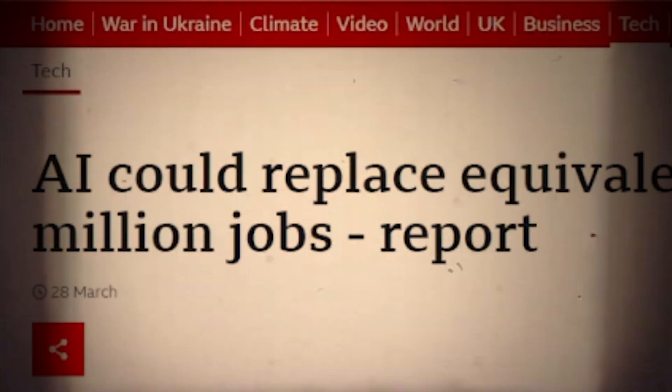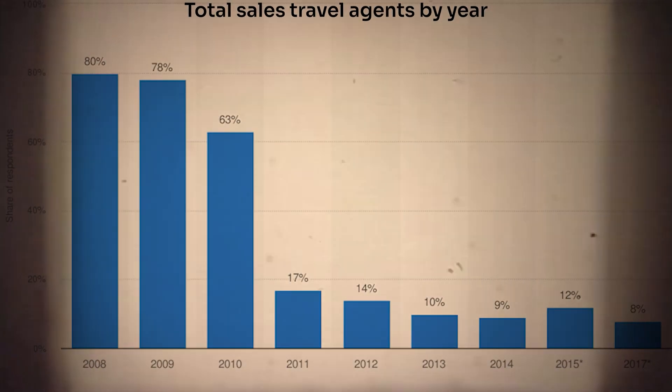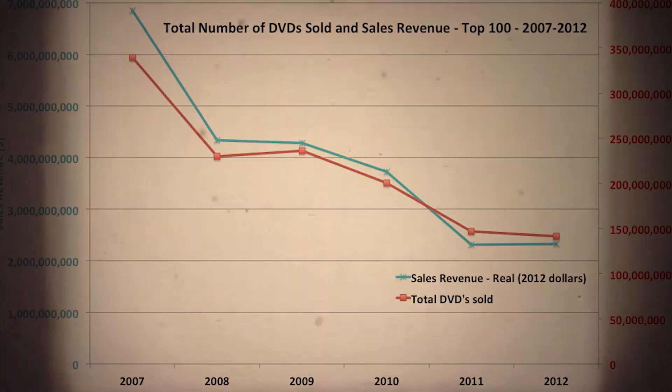As technology evolves, people learn new skills, while other skills get outdated and get automated or replaced by AI. This is a cycle we've seen many times in history. Who's using travel agencies for booking flights? Or are you still using physical DVDs to watch movies? But that reason is obvious to many already, and there are even better reasons to switch to XR design.